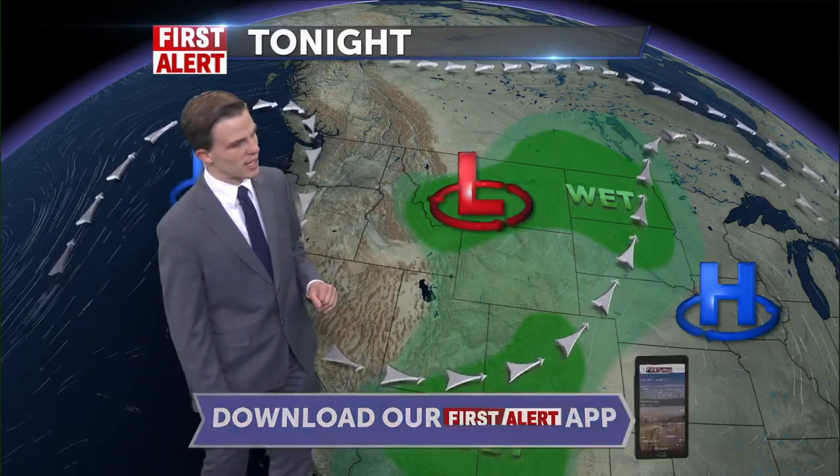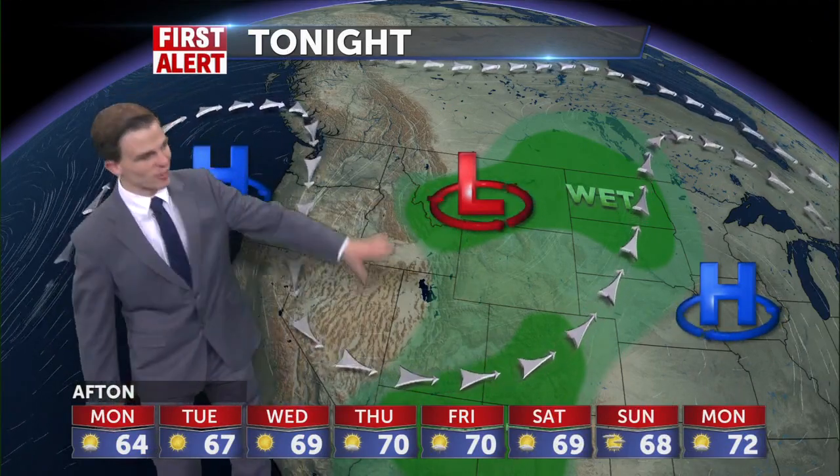Now the low pressure center was right on top of us yesterday, giving us those isolated rain showers, but today it slid up into Montana. So we're getting a little bit of the wraparound rain showers on the south and west ends of this low pressure system, which are just extending right along the continental divide and not really digging further south anywhere at all.